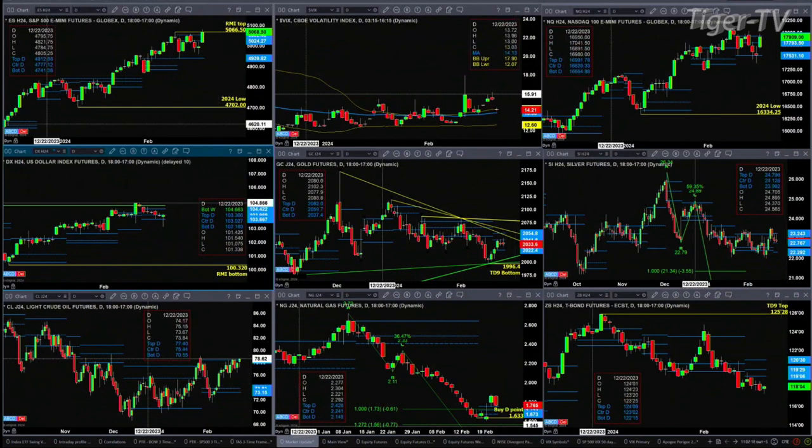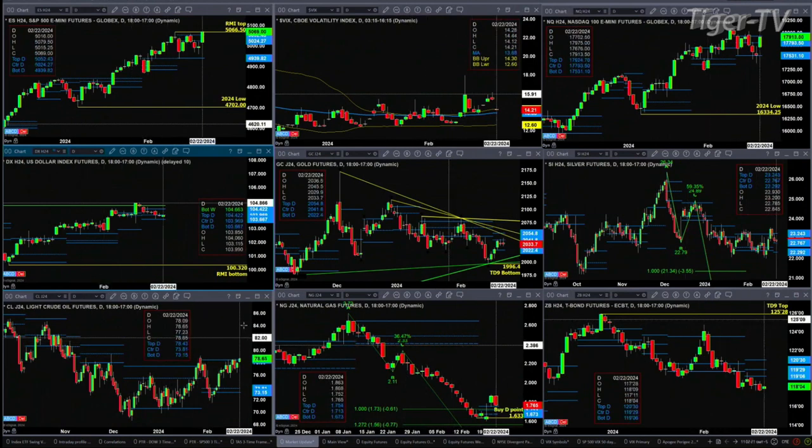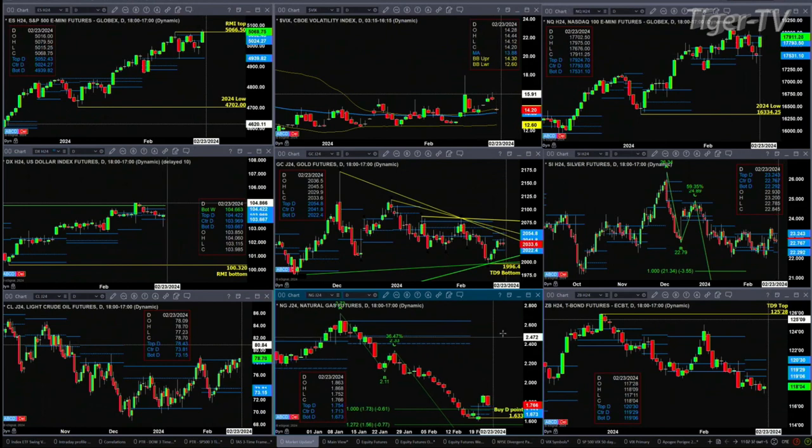With regard to Light Crude, if it closes above the top of its profile today at the 78.43 level — we're at 78.65 right now — that would suggest we head higher, and you could even get an AB equals CD to the upside pattern. In the case of natural gas, it's got a buy-the-D-point pattern, and right now price has pulled back to test the top of its profile at 1.754. The question is: is that support?